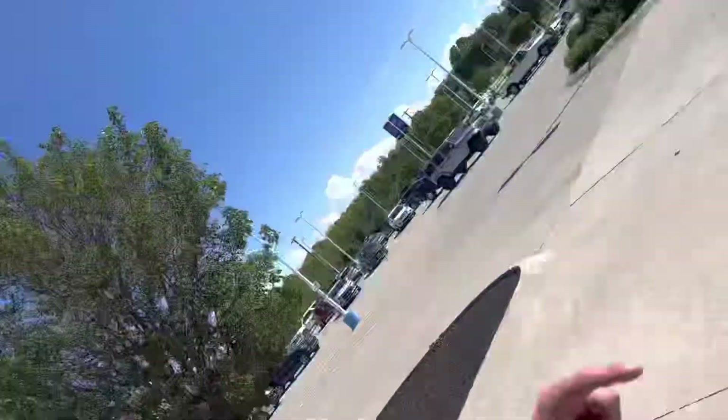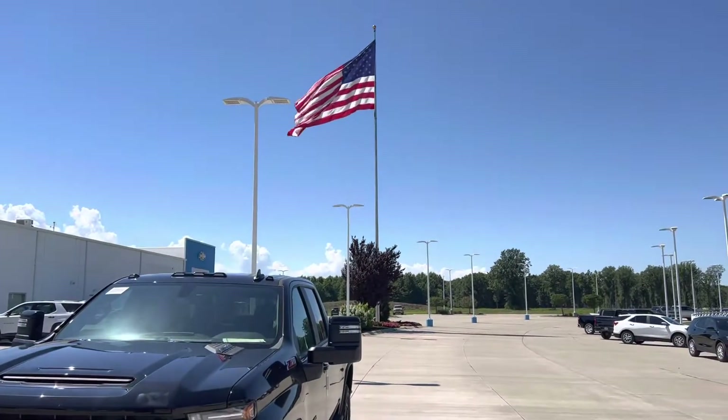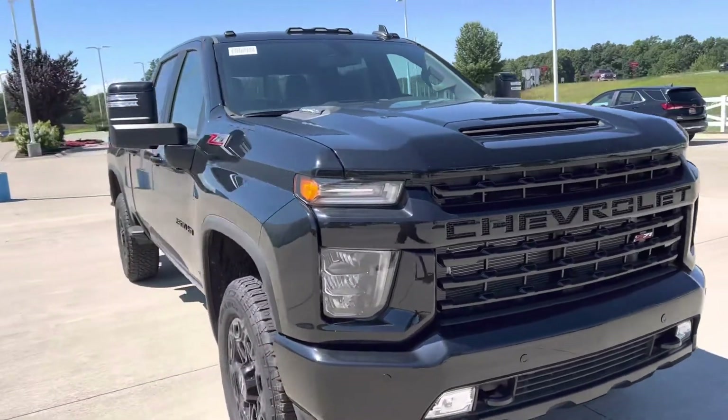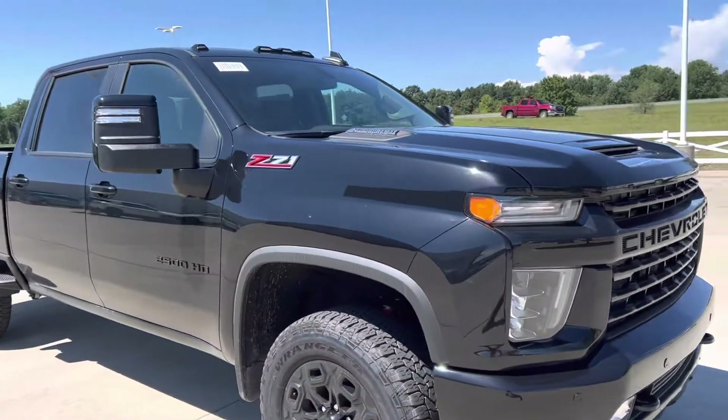Hey Kedrick Cervelli, it's your boy Hal at Fireland Chevy Vermilion — how you doing man? This midnight edition just popped up. It should have been pre-sold, was pre-sold, and now it's available.